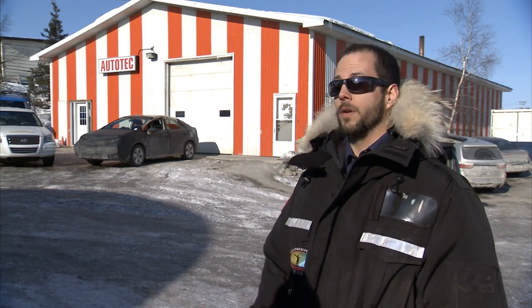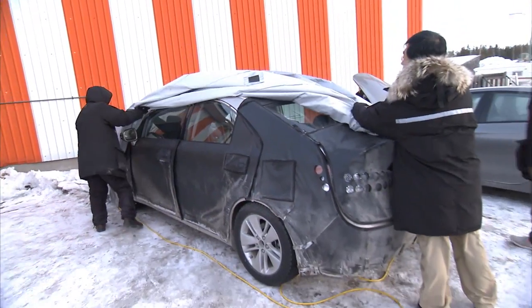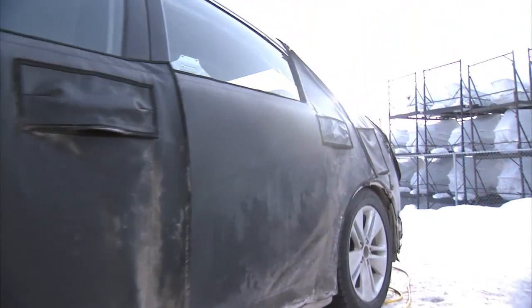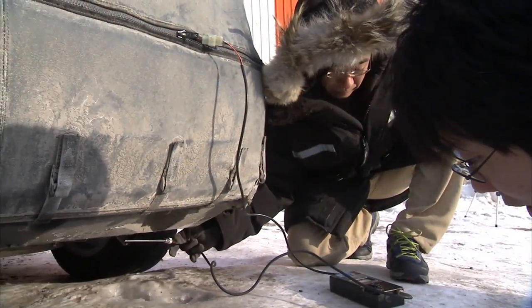We're here at Autotech as our base of operations. It's a maintenance facility where we bring our fuel cell vehicle in, prepare it for testing, and once we're ready, we stage the vehicle from here so we can let it soak overnight. Then the next morning when it's nice and frozen, we can start the car and begin our evaluations.